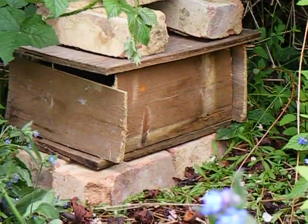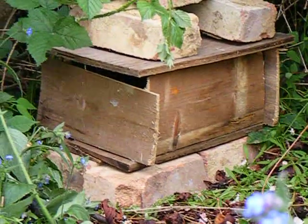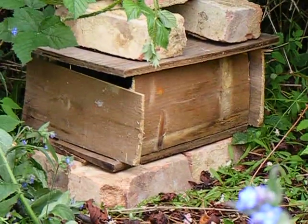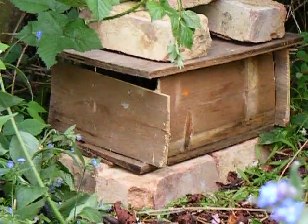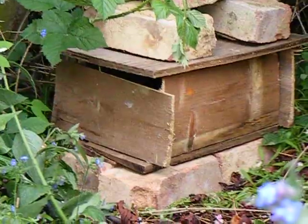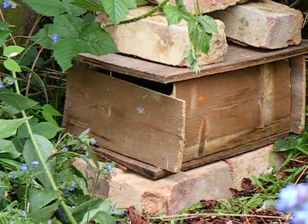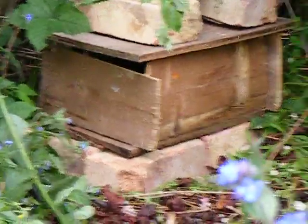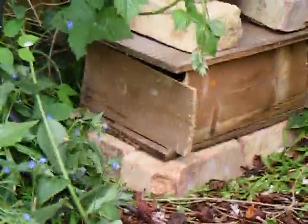It's about twelve foot from here to the shed. Unfortunately not much happening. A few moments ago there was a little bit of sunshine and there were several bees out and about with quite a bit of activity, but it seems to be quiet now.